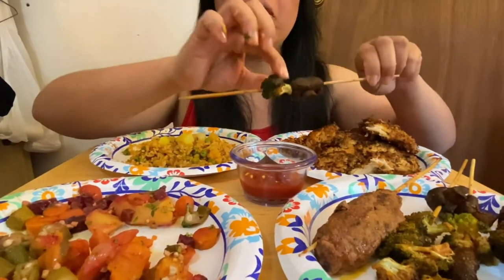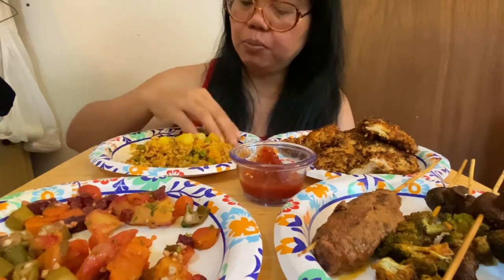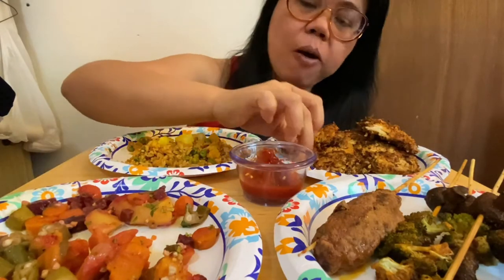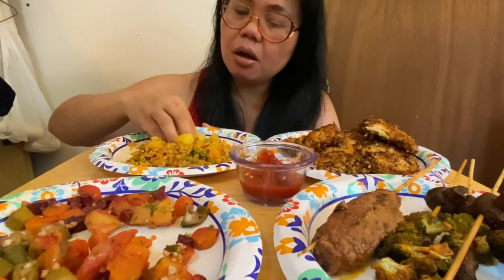My broccoli, dipped in a spicy ketchup — yum yum yum. Mmm, chicken. Oh, this chicken is just good. The creaminess of the coconut is just amazing — combination of this and Hawaiian fried rice. Oh, yum!